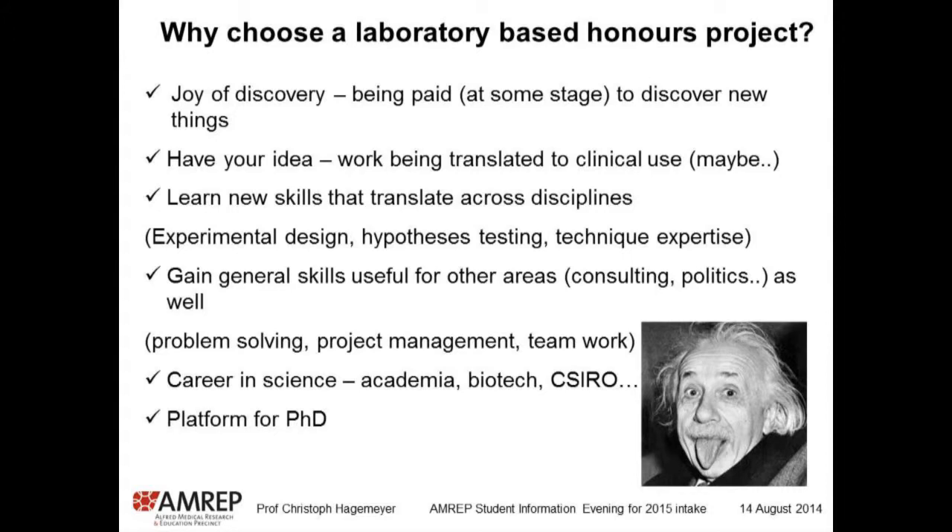You learn new skills that translate across disciplines — experimental design, hypothesis-based testing, and a lot of hands-on techniques. These skills are important for your research, but also for other areas. As Steve said, you can go to a consulting company or other areas and apply these skills, and people with a scientific background are normally quite sought after in the workplace. You could also go into politics. I think having more scientifically thinking people in politics is pretty good. You can have a career in science, but also in biotech. CSIRO is a big employer as well. And the honours will be a platform for your PhD if you want to move on.